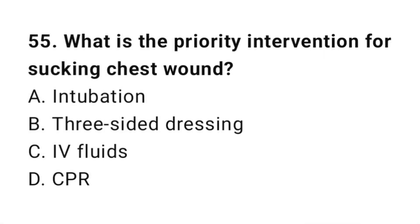Question number fifty-five: What is the priority intervention for a sucking chest wound? The correct answer is B, three-sided dressing.